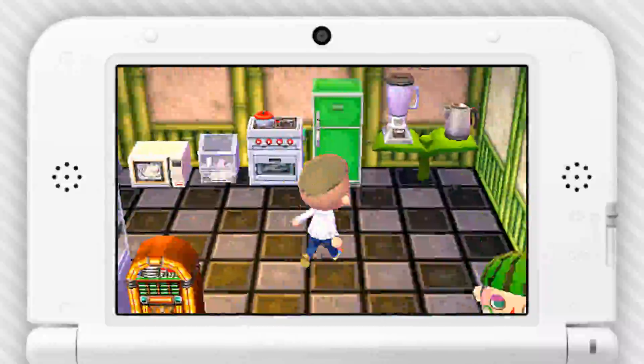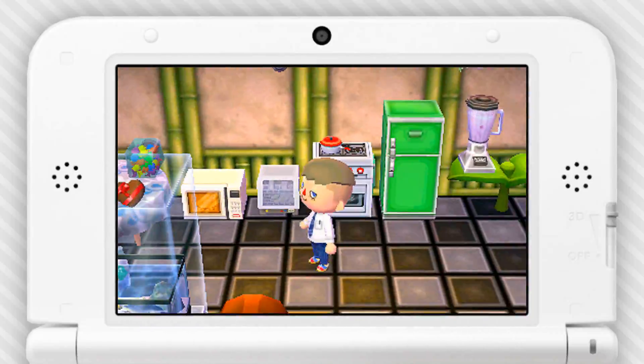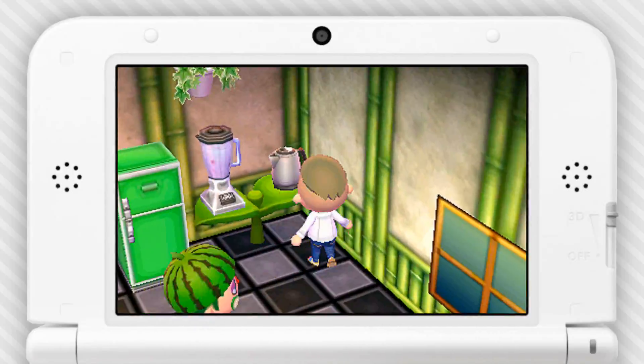Oh yeah, these are the best — this is the best series of items. The kitchen stuff? Yeah, like the microwave turns on, the dishwasher moves around with the door and the tray, and the smoothie — it's all interactive. I like the tea. It starts to whistle.